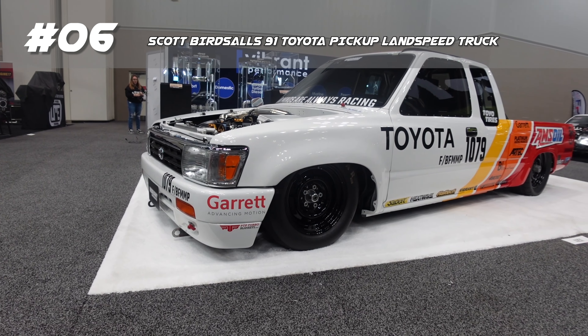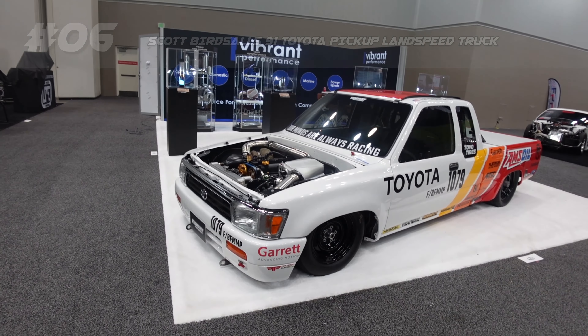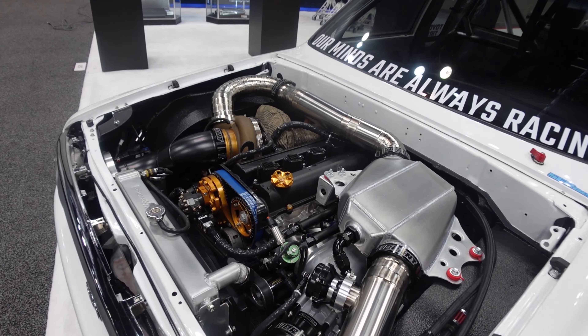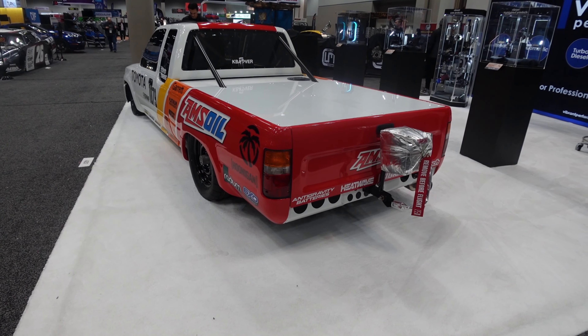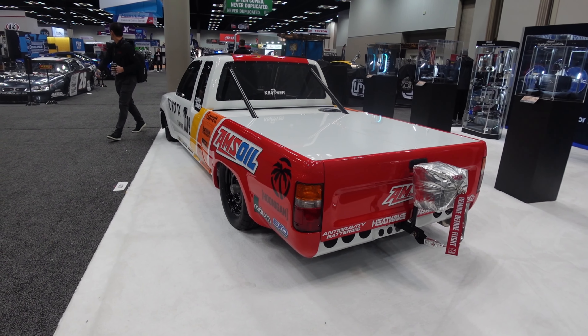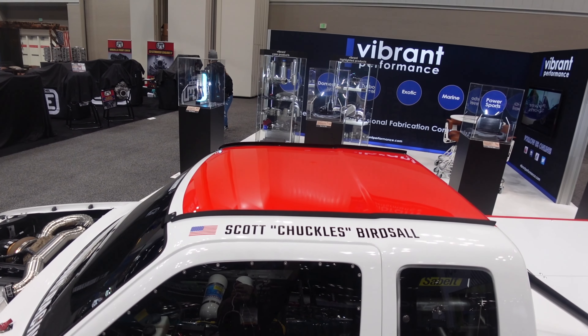Next is Scott Bursaw's '91 Toyota Pickup land speed truck at the Vibrant booth. It was built for the Bonneville Salt Flats, pushing 1,300 horsepower from a Toyota 2JZ-GTE rocking a huge single turbo with a six-speed sequential, targeted to go 240 miles per hour. But Scott is no stranger to going fast.